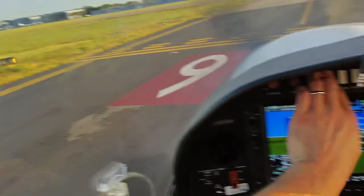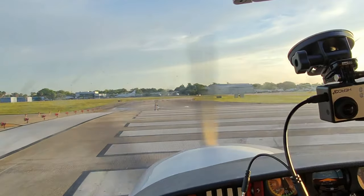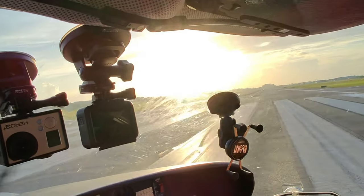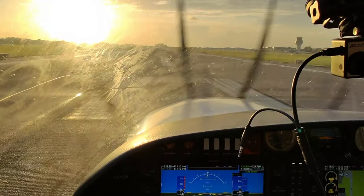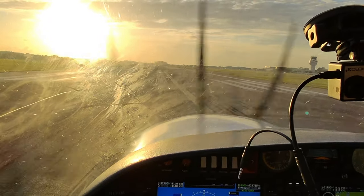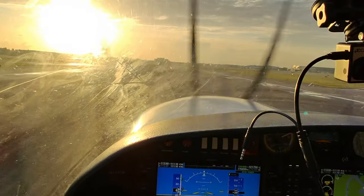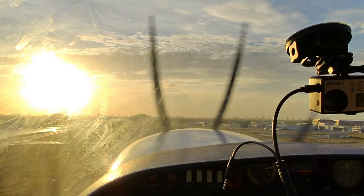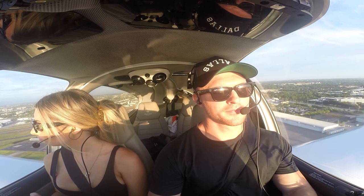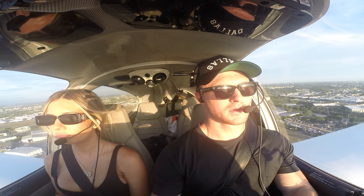All right, baby, here we go — lights are on. Runway 9, cleared for takeoff. Rotate at 67, climb out at 72. We'll check available power. 67, rotate. Accelerate, bring the flaps up. Slabs coming up — see a little drop there.